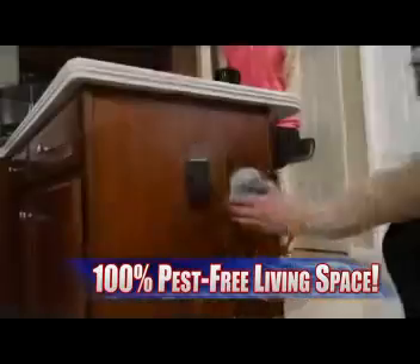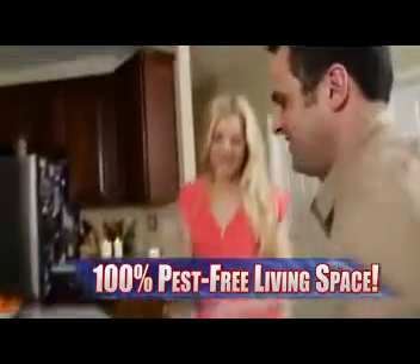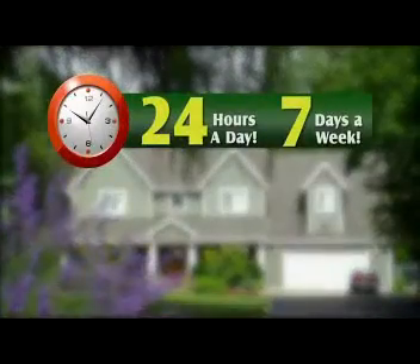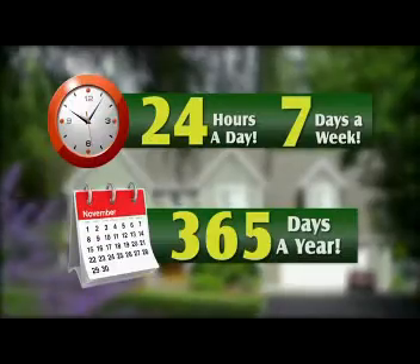So now your entire living space can be pest-free, from the attic to the basement and every room in between — the bedrooms, the living room, and even the room pests like best, the kitchen. And no need for batteries. Just plug Pest Reject Pro into any outlet, and your home will be protected 24-7, 365 days a year.